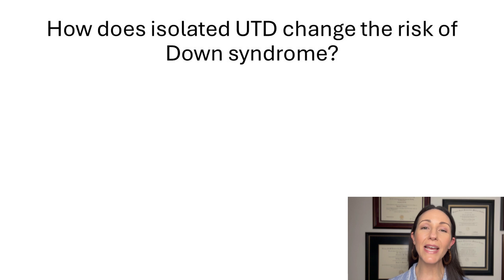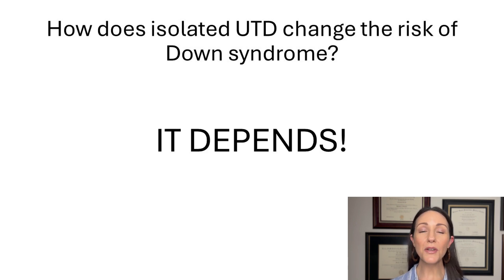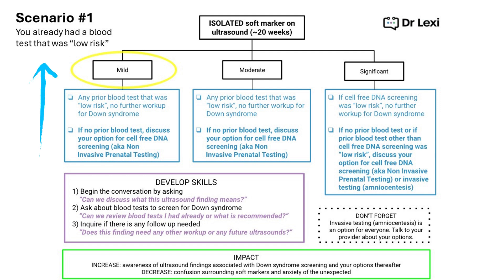So how does having isolated urinary tract dilation change the risk of Down syndrome? It depends. Scenario one: if you've already had a blood test that returned low risk when screened for Down syndrome, and we have an isolated soft marker on ultrasound around the 20-week mark — urinary tract dilation is considered a mild soft marker, meaning its association with Down syndrome is mild. In this scenario, no further workup for Down syndrome is recommended or necessary.